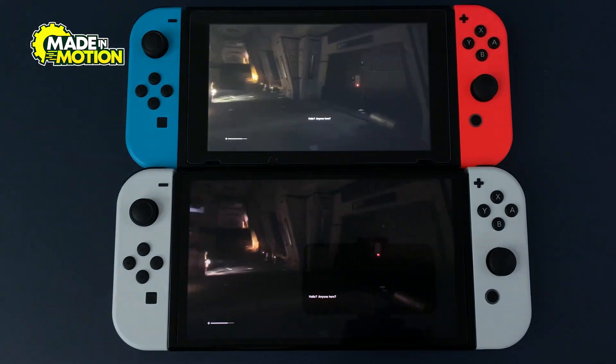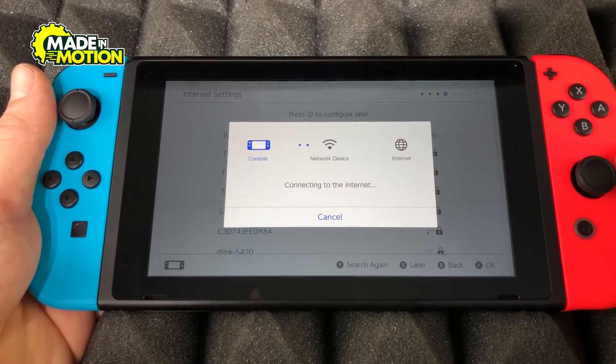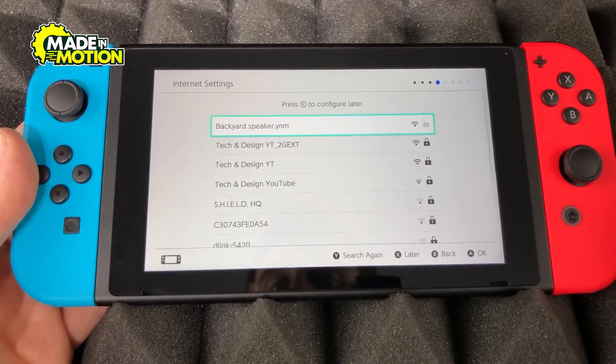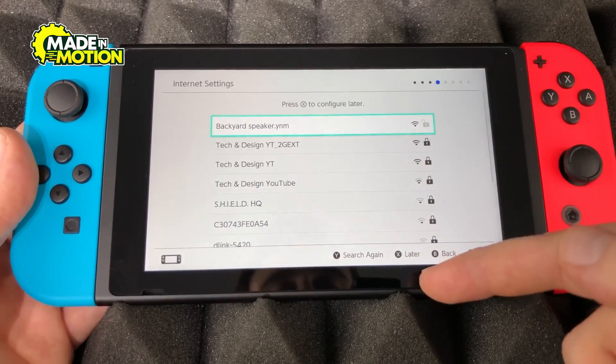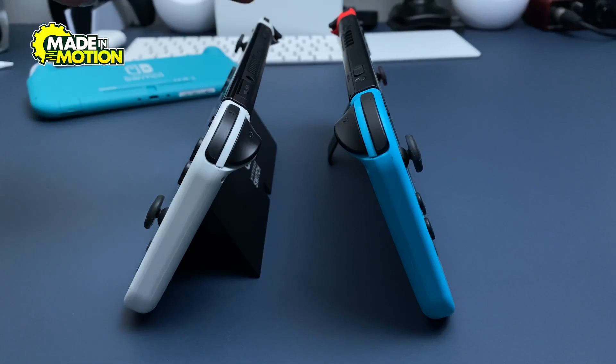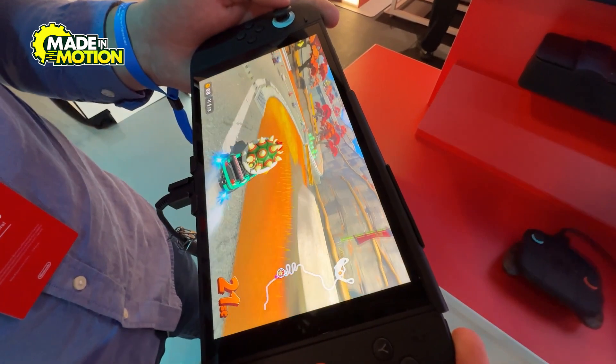Additional checks are performed on the audio output, wireless communication modules like Bluetooth and Wi-Fi, and even the vibration feedback system — all to guarantee that the device meets Nintendo's strict quality standards. Only once every element passes inspection can the device move on to the final stages of production, bringing it one step closer to the hands of eager gamers around the world.